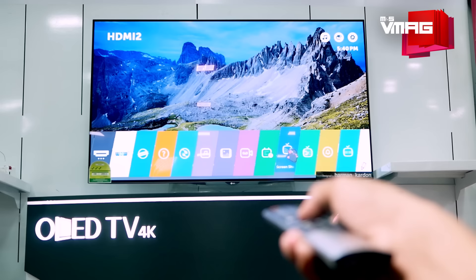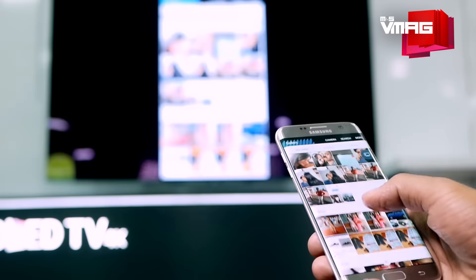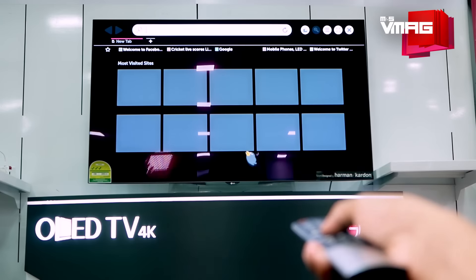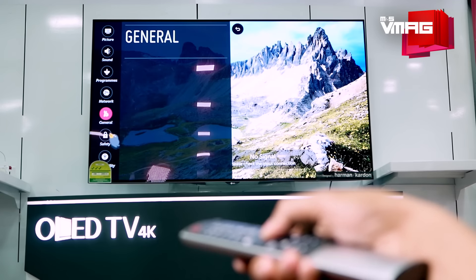It also comes with tools and apps like Miracast and SmartShare to mirror or share multimedia content from compatible mobile devices. Plus, you can browse the web, social media, stream online content, and even use the Time Machine feature to record live TV.